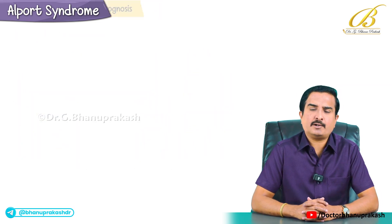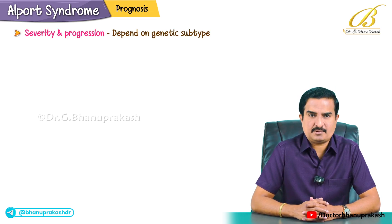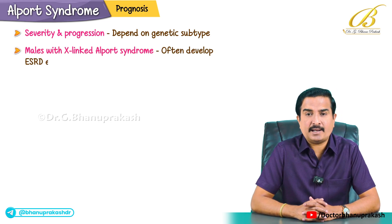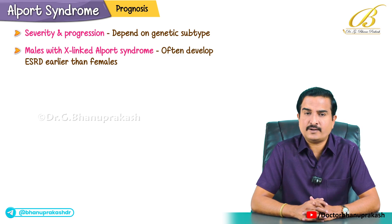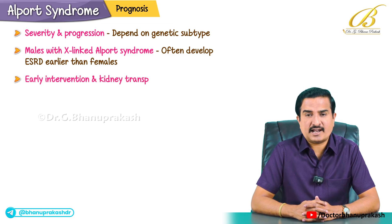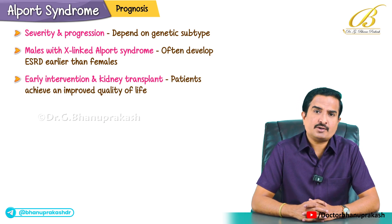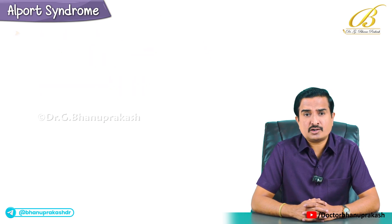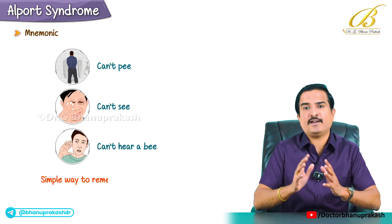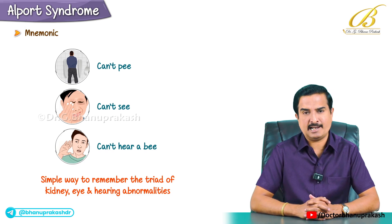The severity and prognosis of Alport syndrome depends on the genetic subtype. Males with X-linked Alport syndrome often develop end-stage renal disease earlier compared to females. With early intervention and kidney transplant, patients can achieve an improved quality of life. Finally, to remember Alport syndrome, use the mnemonic: 'can't pee, can't see, can't hear a bee' — a simple way to remember the triad of kidney, eye and hearing abnormalities.